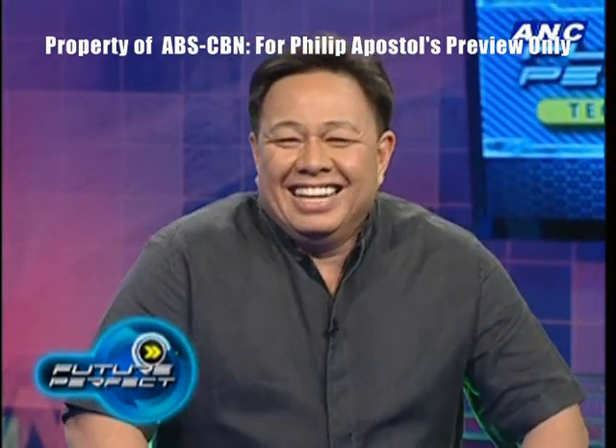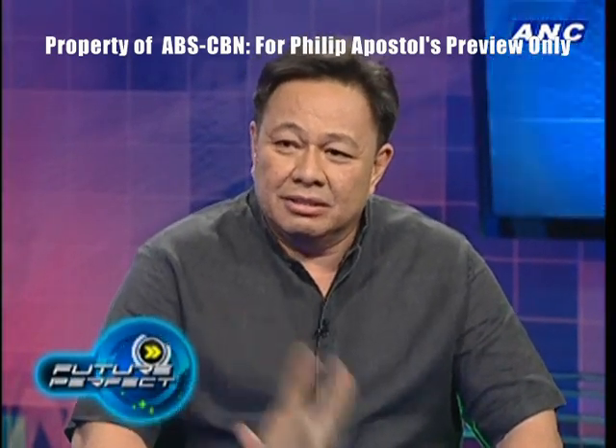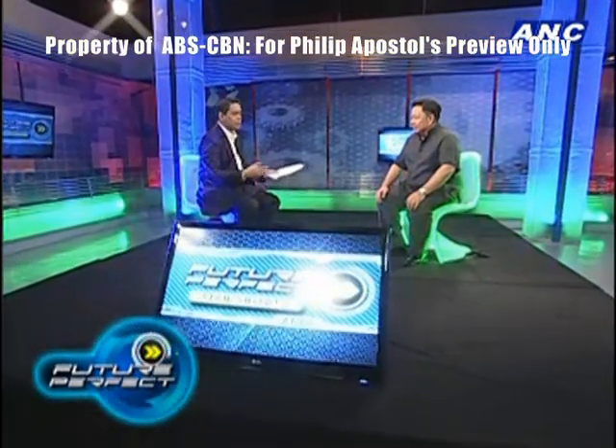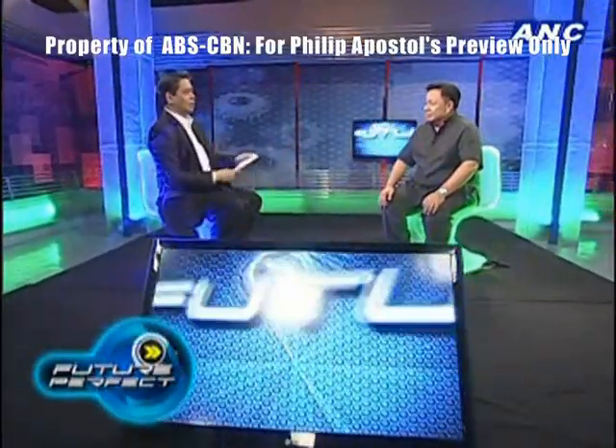Hi, Philip. Thank you very much for coming on the show. Green Frog — obviously because it's a green type of technology. Frogs are not all green, you know that. The Philippine frog is brown, just like we are. But Green Frog is the logo or the symbol, right? Yes.